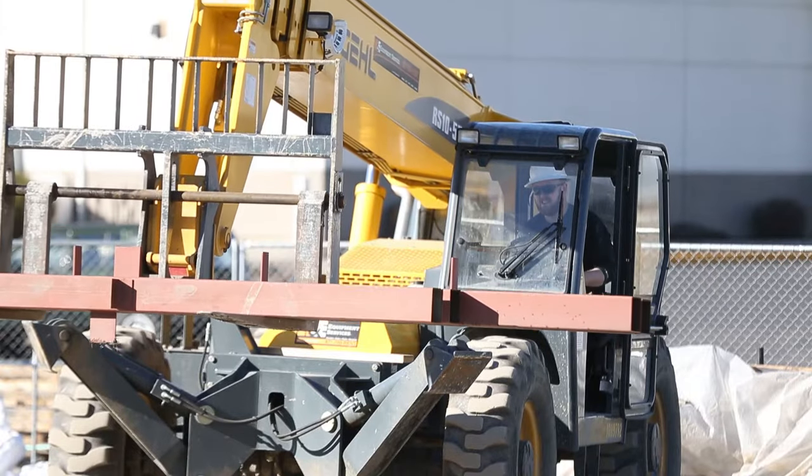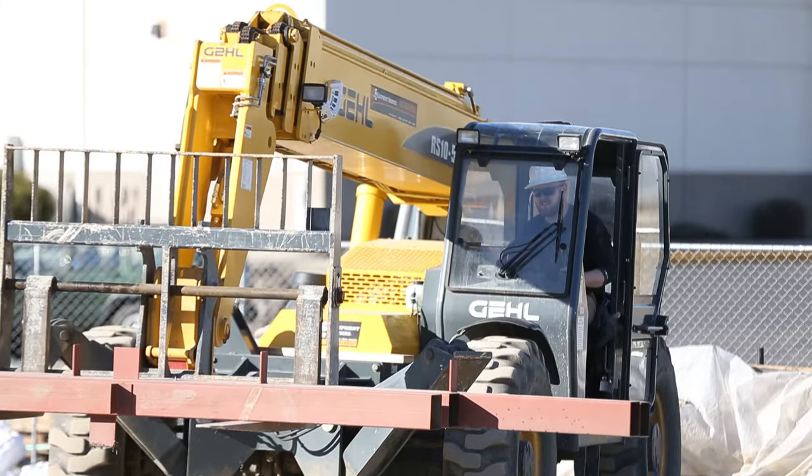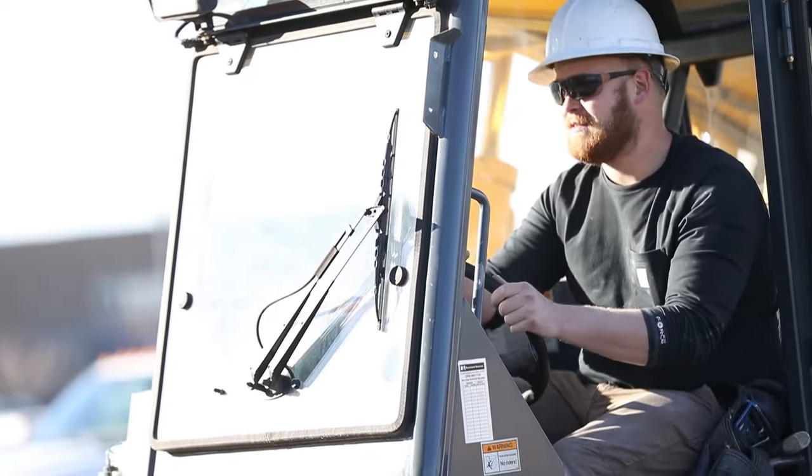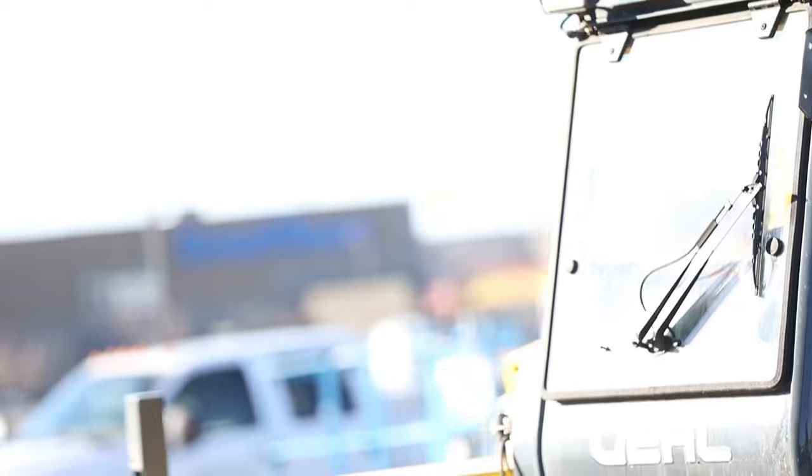I'm Brandon Benham, I work for Young Construction. We're building the new North 40 here in Coeur d'Alene. I got this new gear from you guys, from Carhartt — the Force Edition Carhartt. It's real light.